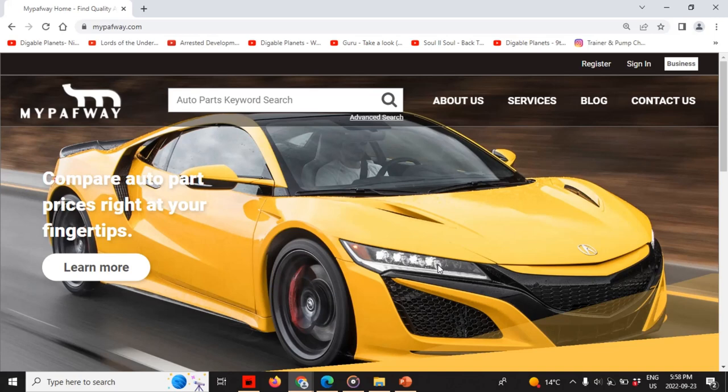MyPathway is an auto parts search engine portal, which consists of a search engine, a comparison shopping engine, a blog, MyPathway Client (which is more business-to-business oriented), and search by category.